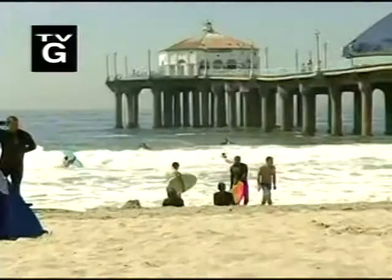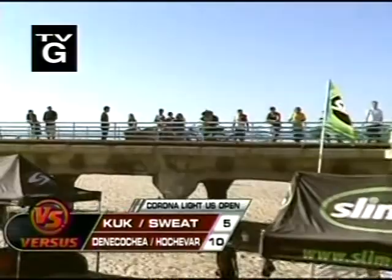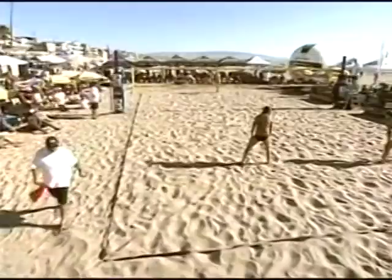It's a perfect day in Manhattan Beach — the sun is out and the weather couldn't be better. It's been the coldest summer on record in Manhattan Beach, but they heard the US Open of Volleyball was coming to town, so they decided to make it a perfect day. Welcome back to the 2010 US Open of Beach Volleyball right here in beautiful Manhattan Beach. Women's finals currently underway — Deneca Shea and Hochaver are leading 10-5 over Tara Cook and Brooke Sweat.